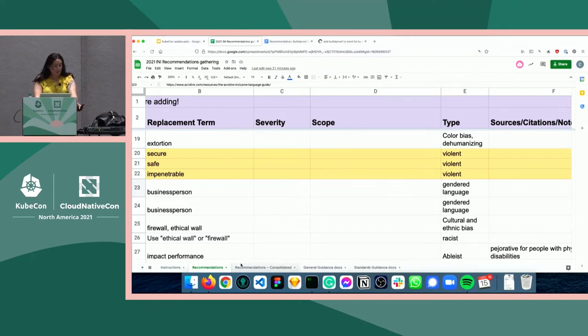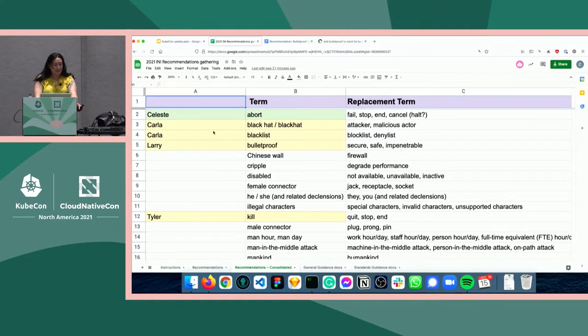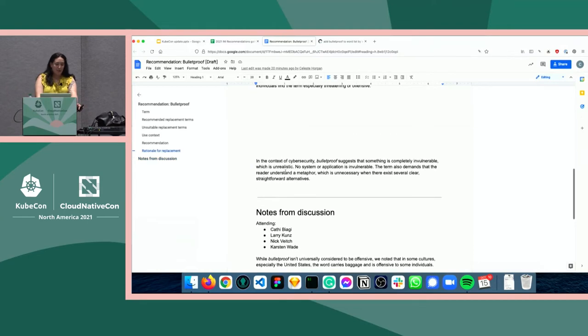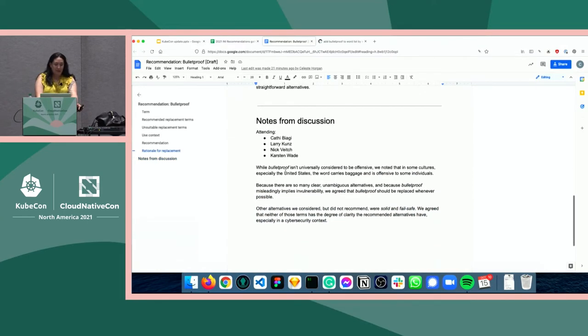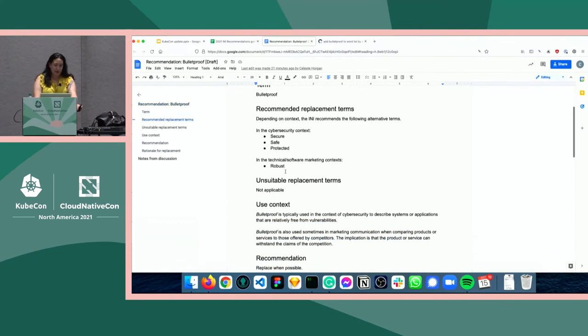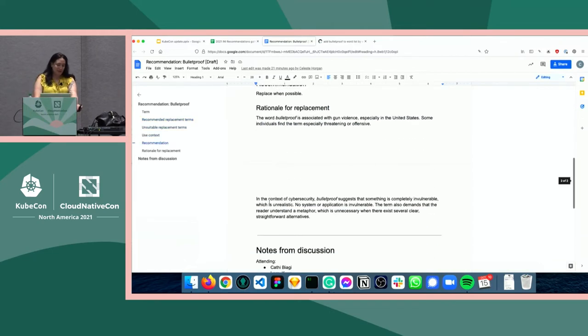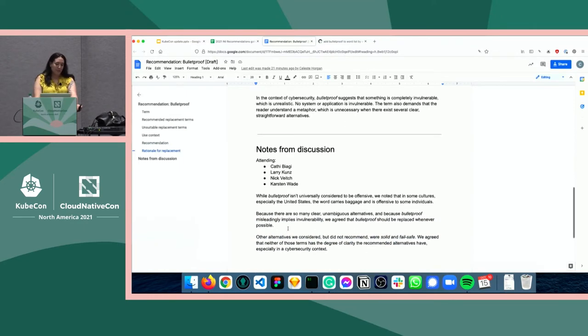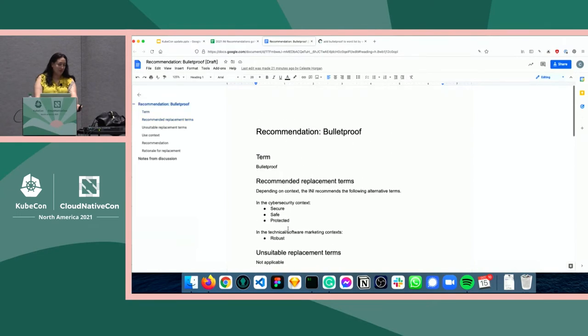From the survey, we consolidated our recommendations and started picking them apart to see who's going to do what work. From there, it went directly to the language work stream where we started work on the actual recommendation. We have a sort of template that we follow for these recommendations, and after writing the recommendation, there's usually a smaller group of us who work on any one recommendation.